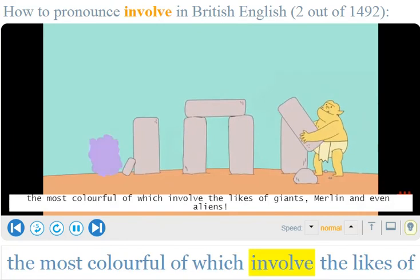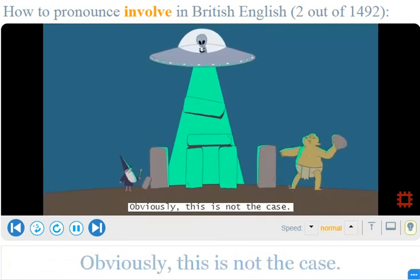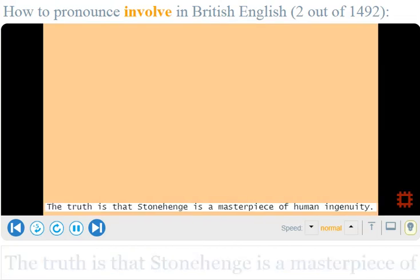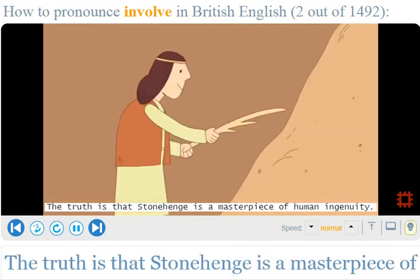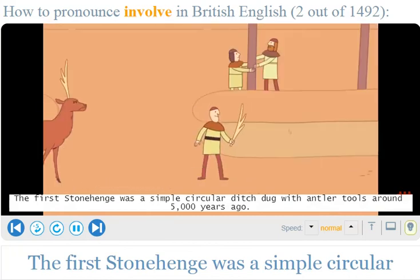The legends about the creation of Stonehenge — the most colourful of which involve the likes of giants, Merlin and even aliens — obviously this is not the case. The truth is that Stonehenge is a masterpiece of human ingenuity. The first Stonehenge was a simple circular ditch dug with antler tools around 5,000 years ago.